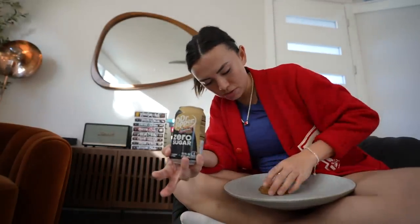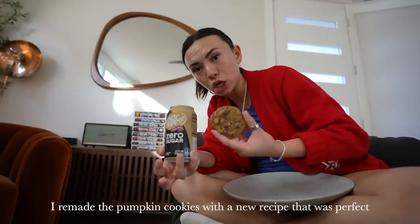For dessert, I'm having a diet Dr. Pepper cream soda — these things are so addicting — and a pumpkin chocolate chip cookie. This recipe is good.